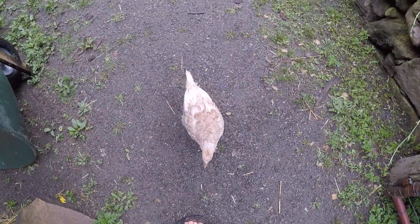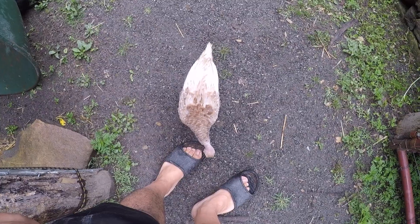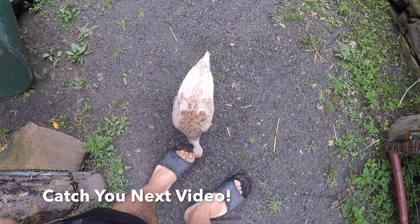What are you doing? Are you pecking at the back of my feet? Look at this — let's see how long I can tolerate it.